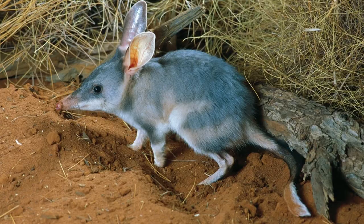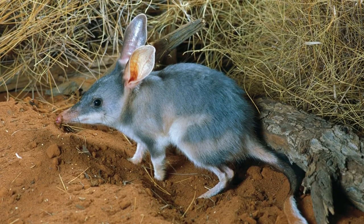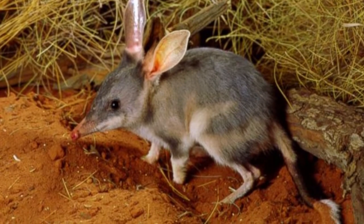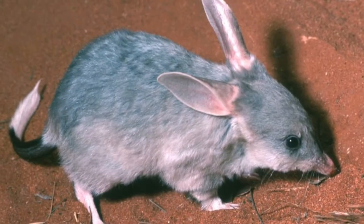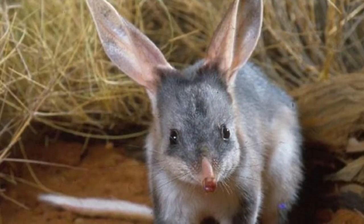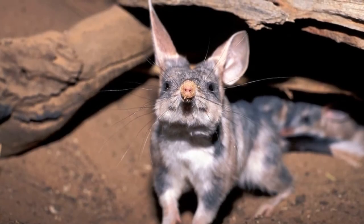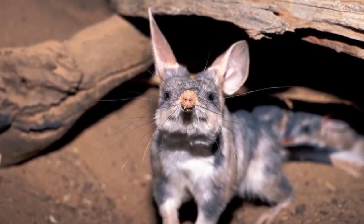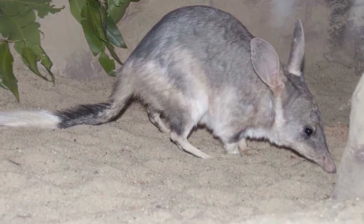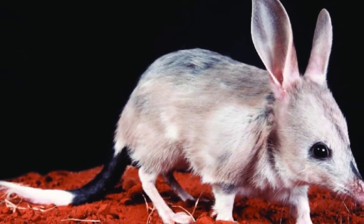Another interesting fact about bilby physiology is its tongue. Like an anteater's, the bilby's tongue is long, thin, and sticky. This allows the animal to gather ants and termites without tearing apart their colonies, as the bilby's soft fur offers no protection against bites and stings. The bilby also uses its tongue to pick seeds up off the ground, which causes it to ingest a good deal of sand and soil, but this doesn't seem to affect the animal overly much.